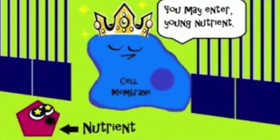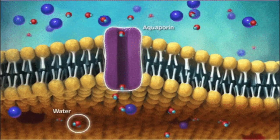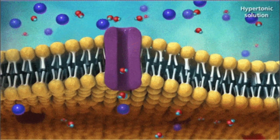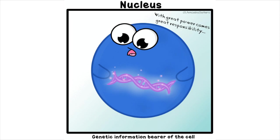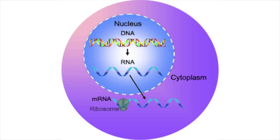Cell membranes barricade, but certain things come in. Cell walls are even stronger, cause cell membranes are so thin. The nucleus is like a brain — it controls the DNA. The nucleolus is inside, where ribosomes are made.